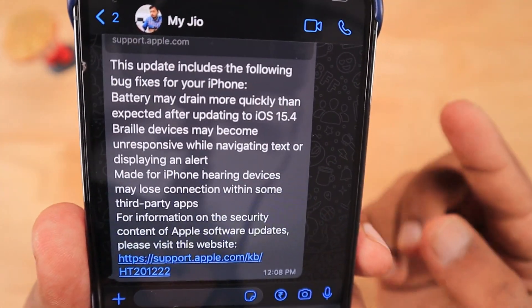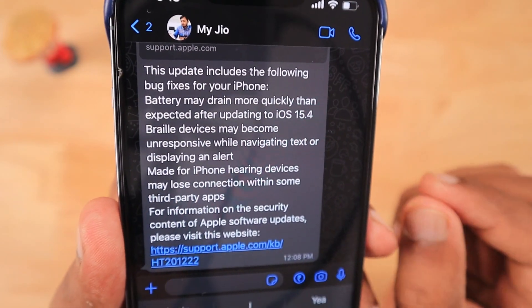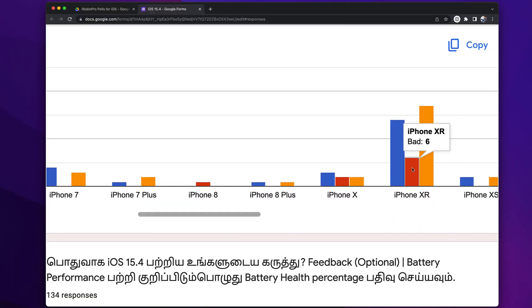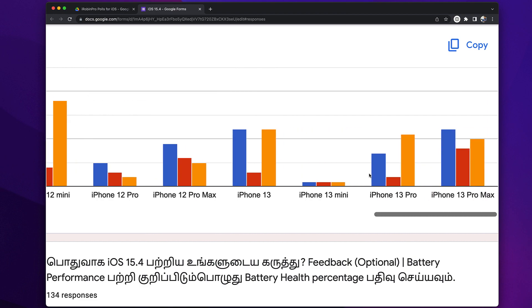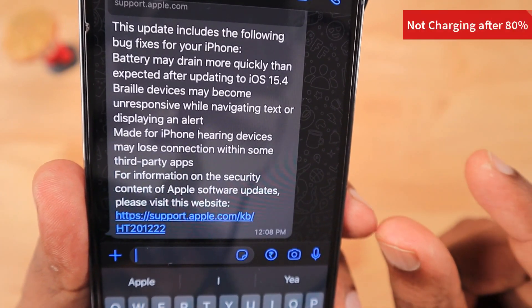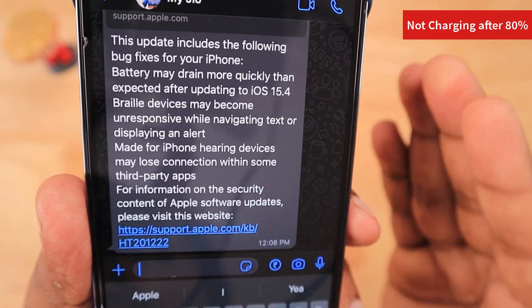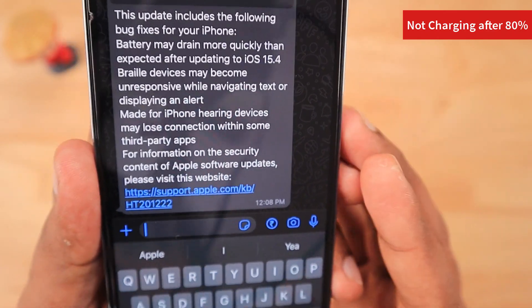In this iOS 15.4.1 update, Apple has come up with three important bug fixes. The very first is the battery drain problem. From a follow-up video published two to three weeks before, the iPhone XR, iPhone 11, iPhone 12, and even iPhone 13 Pro Max — which had positive feedback since the release of iOS 15 — users were complaining that battery drain was quite high compared to previous iOS 15 updates. Another reported problem is that the iPhone was not charging after 80%, getting stuck for a long time even when left on charge, and this happened after updating to iOS 15.4.